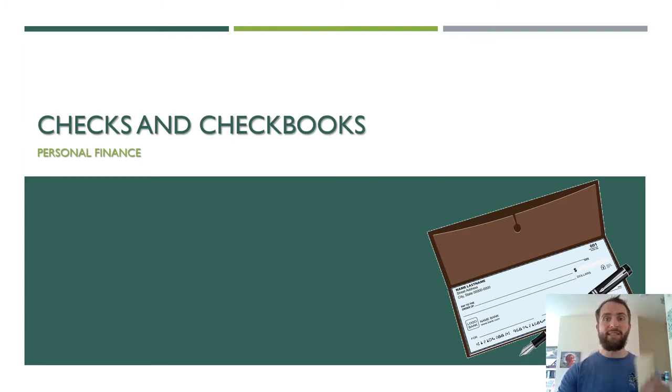However, you will receive one of these when you open up your own checking account if you haven't already, and it is likely that at some point in the future you will have to use a check to make an important payment. With that being said, it could have some really bad consequences for you if you don't know what you're doing.